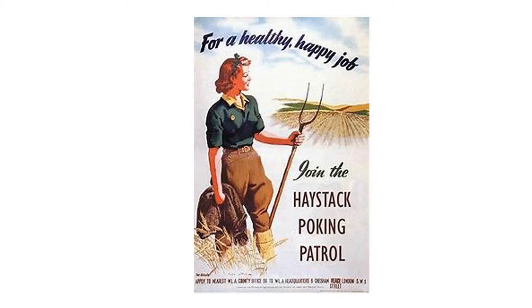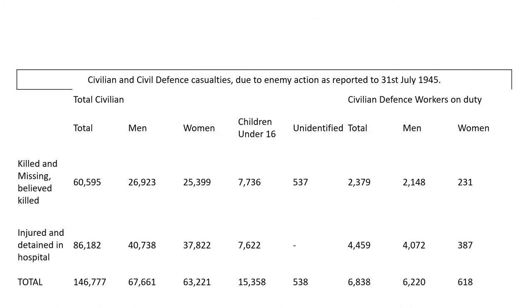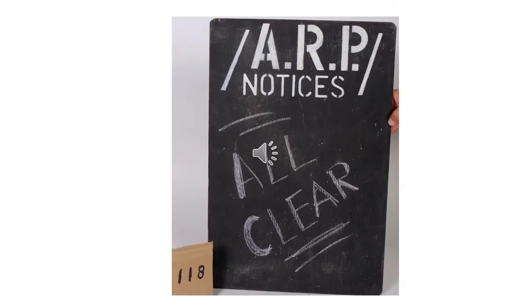And here we have the numbers. The total civilian casualties were over 60,000, civil defense workers killed were almost 2,400, and total injured, missing, or detained in hospitals were almost 7,000 civil defense workers. And this is the notice that everybody wanted to see — the all clear.